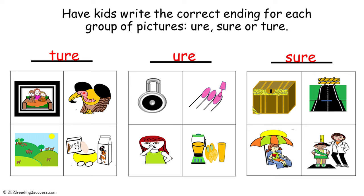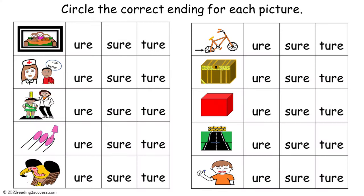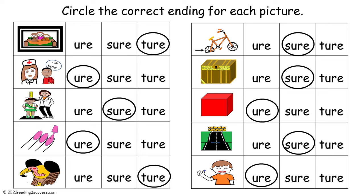The third group of pictures all end in S-U-R-E: treasure, closure, exposure, and measure. In this activity, have kids circle the correct ending for each picture. This is the completed example.